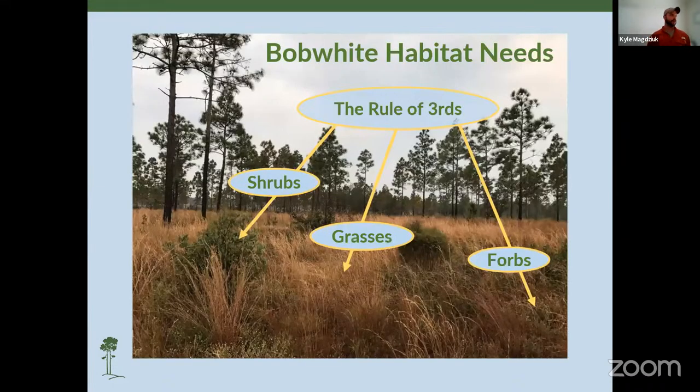The term 'grassland' is a little bit misleading — that would be considered a monoculture of grasses. Quail rely on more than just grasses; they rely on shrubs, scrubs, hedges, forbs, and legumes. What we call this is the rule of thirds: a third of the habitat should be in shrub and scrub, used for escape cover and overwinter cover; grasses are generally used for nesting; and forbs and legumes are used for brood rearing and foraging.